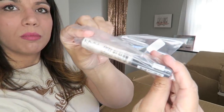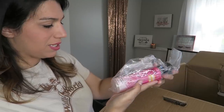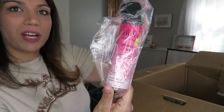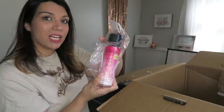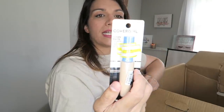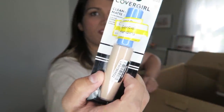Away We Glow by NYX liquid highlighter — oh man, it's bleak and hardcore. Coconut and Rose Refreshing Mist by Free and Lovely by Bodycology — going to set this aside and contact bulk about that. CoverGirl Clean Matte concealer in shade fair.